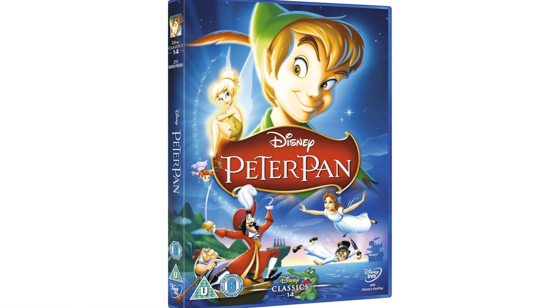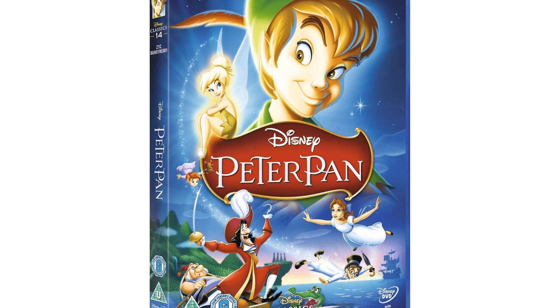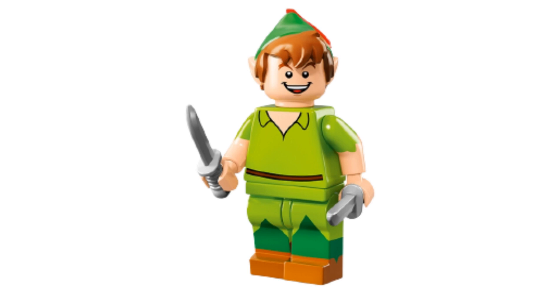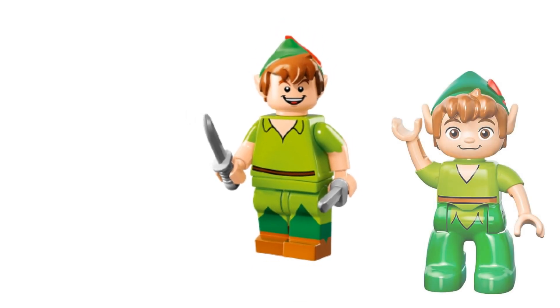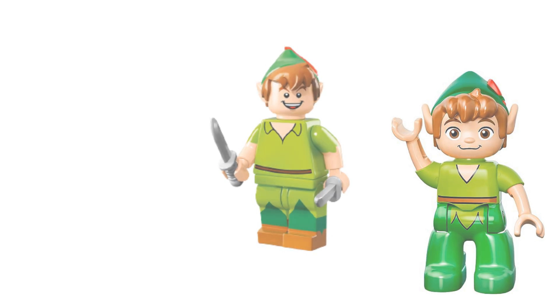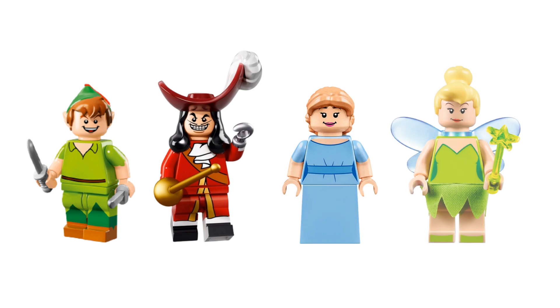Peter Pan was released in 1953, which puts us firmly in its 70th anniversary year. But it wasn't until 2016 that we got our first LEGO Peter Pan minifigures, although Duplo Peter and Hook were released in 2014. In this video we'll go character by character — starting with Peter, then Hook, followed by Wendy, and finally Tinker Bell.